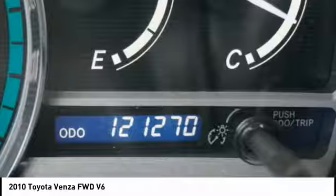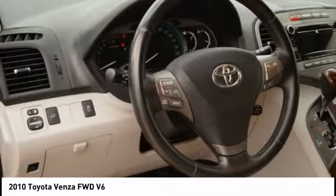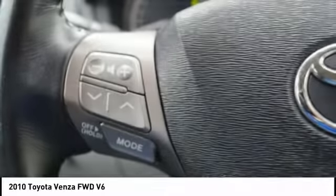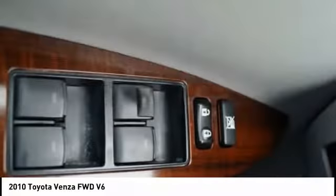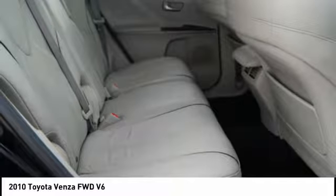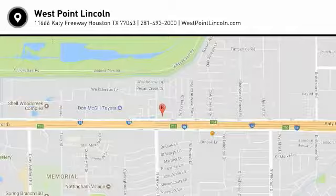If affordable style and reliability are what you're looking for, this vehicle couldn't be more perfect. Drive it today. For more information, visit www.vic.org.